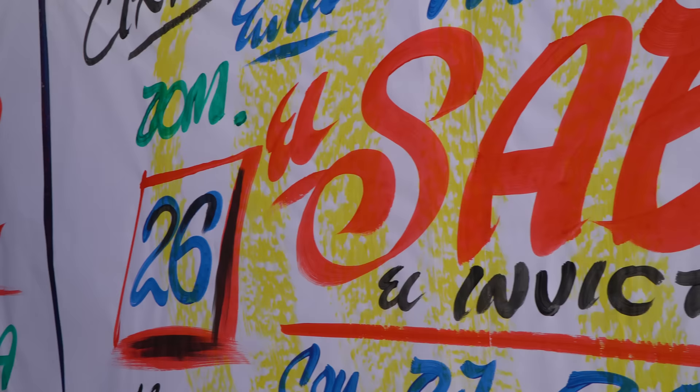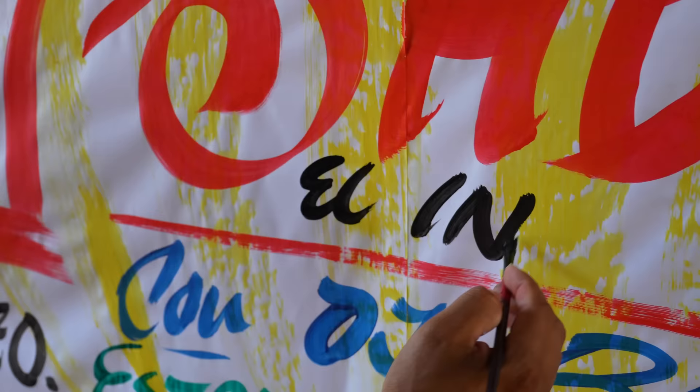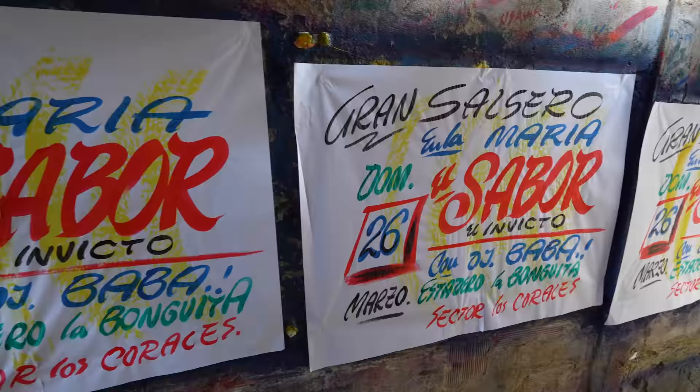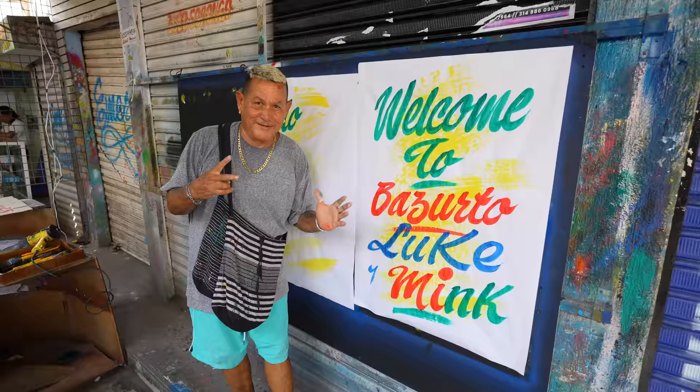That type of music is called Champeta — a local style — and these guys are painting signs for Champeta parties. Basically you want to have a party, you get 40 signs made and stick them around the city with the neighborhood, time, and details — all hand painted. I figured one out: it says Gran Salcero, a big salsa party on the 26th in Sabor, with the DJ's name and address. You don't need to go to a party though — the Basurto Market is already a party. One of the painters just asked our names and whipped up a beautiful 'Welcome to Basurto, Luke and Mink' sign. What a souvenir.